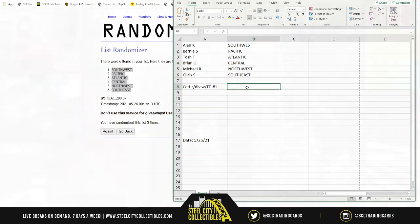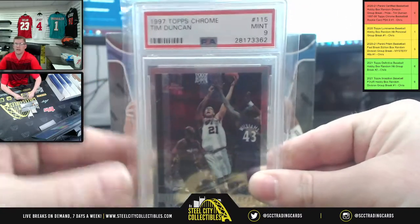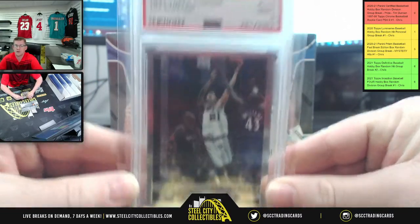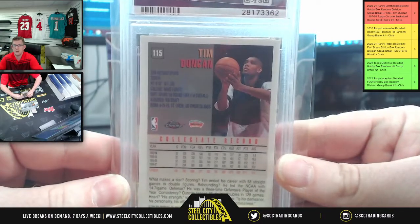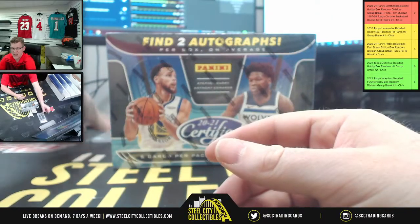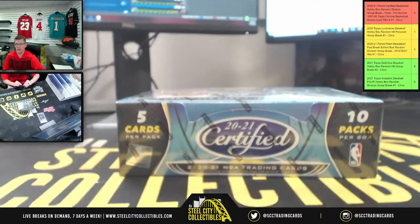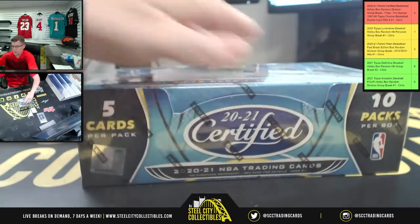Good luck, y'all. Here we go. There's the Tim Duncan again — the 97-98 Topps Chrome Rookie, PSA 9 Mint. That's at the end though. First up, we've got to get through the box of Certified: ten packs, five cards per pack.